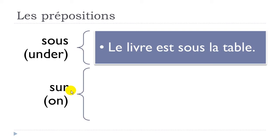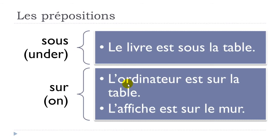'Sur' means 'on'. Two examples: 'l'ordinateur est sur la table' — the computer is on the table. Also keep in mind that 'sur' is used for walls: 'l'affiche est sur le mur' — l'affiche, the poster, est sur le mur, is on the wall. So sur can be used for la table or le mur.